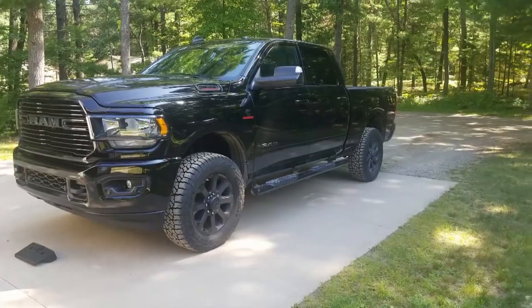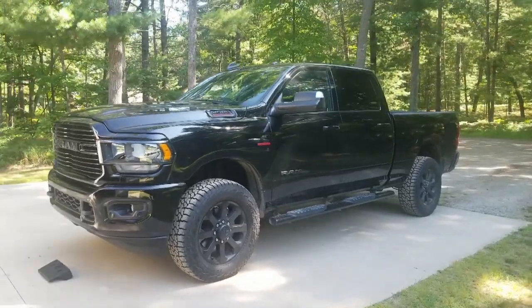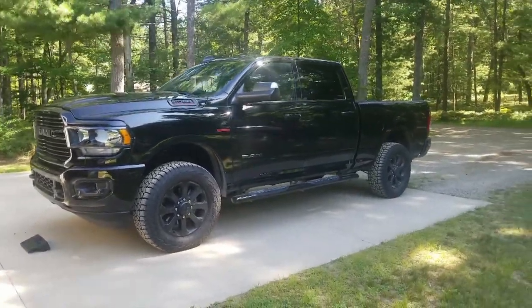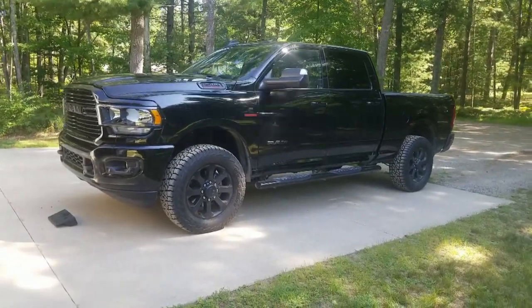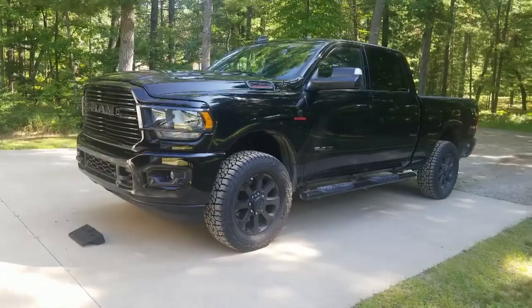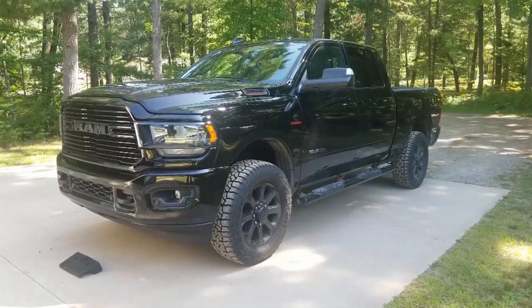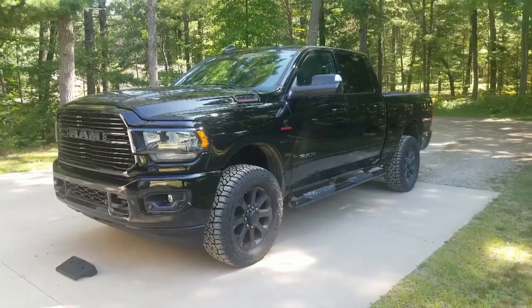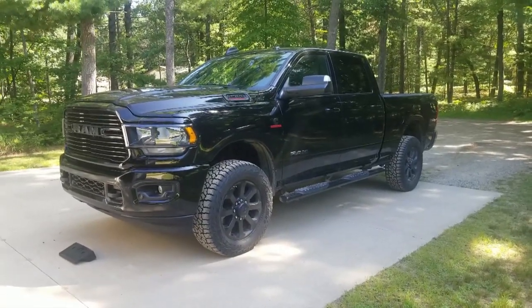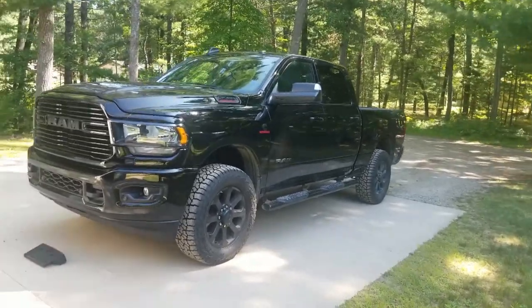This is the 2019 RAM 2500 Cummins diesel — crew cab, Big Horn trim level, with the 6.7 diesel. This is not the HO version, that comes in the 3500. This one is putting out basically 395 horsepower and around 850 to 980 foot-pounds of torque. The thing's a beast.